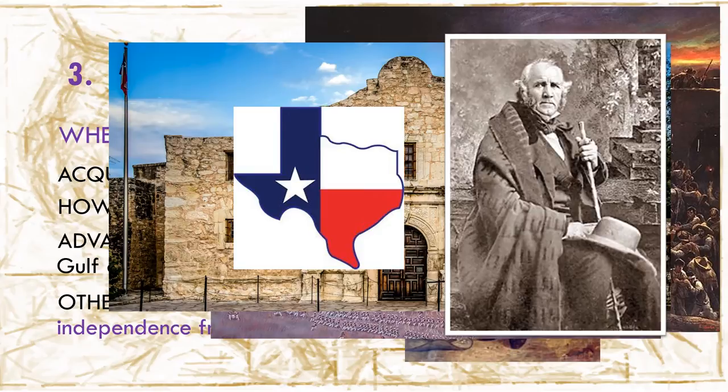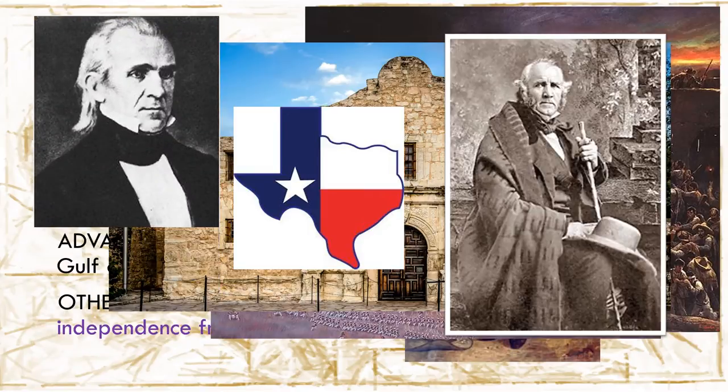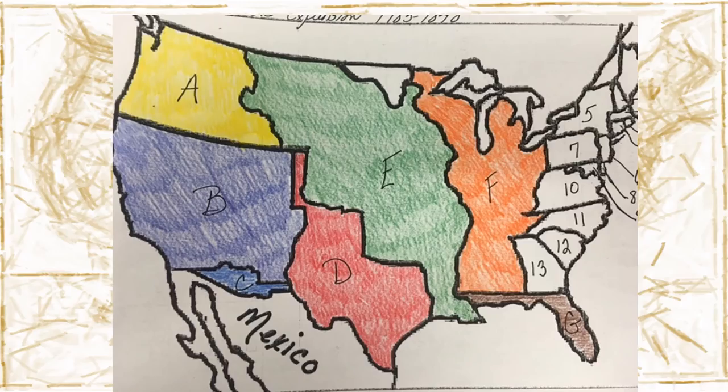Mexico was always a very real threat to Texan settlers, and over time Sam Houston convinced other leaders in Texas to join the United States as an official state, because the U.S. would provide needed protection with its army if Mexico were ever to attack again. In 1845, when they were admitted, Polk was the President of the United States. Where is Texas on the map? I hope you said D.